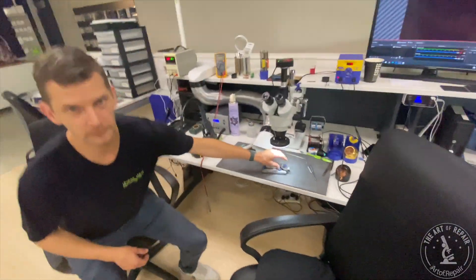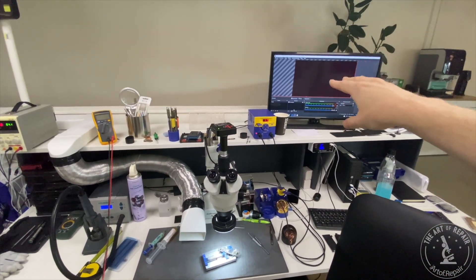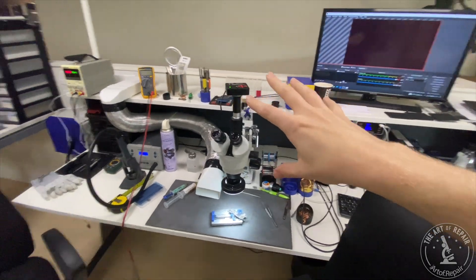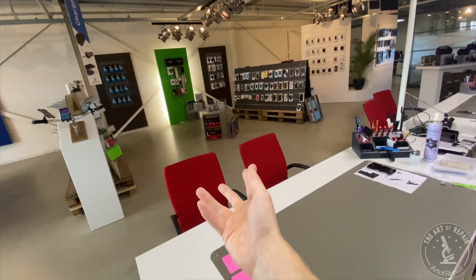We need to take this to the next level. We've already got the open area, we've already got the micro soldering in the open — the customer can literally walk over here right now. In my opinion, we need to scale this. Right now you've got your camera, your microscope, your whole setup, and the monitor over here. Why not take this entire setup, move it over here, and take that camera you have on there — why not mount it on a monitor facing the customers? Do you see what I'm saying?